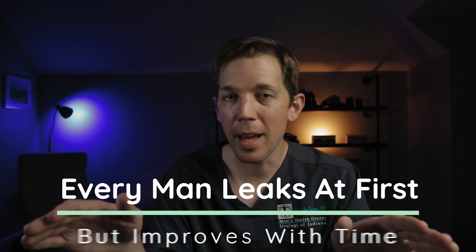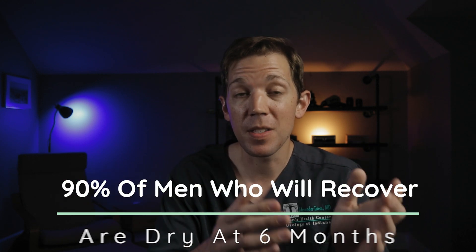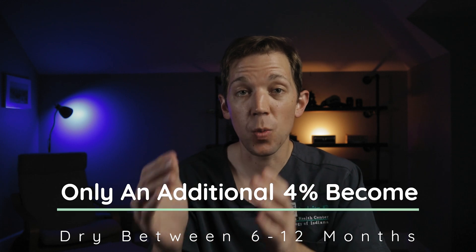What typically happens is shortly after surgery, the Foley catheter that was placed during the procedure is removed. At this point, every man is going to leak urine. But as the patient recovers from surgery, so will his ability to control his urine. Early pelvic rehab and pelvic floor physical therapy are important because they can help men recover even faster. On average, about 90% of patients who will regain their continence will do so six months following their prostate removal, but only an additional 4% will regain that continence from the six to twelve month period.